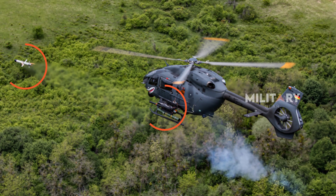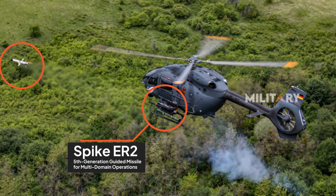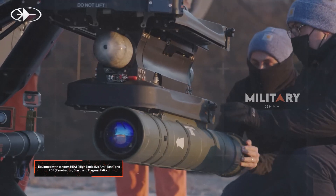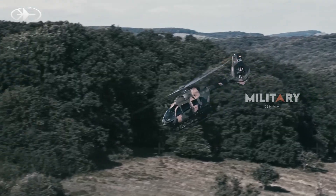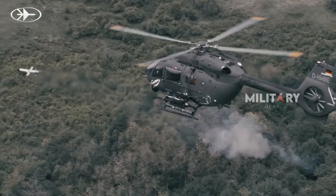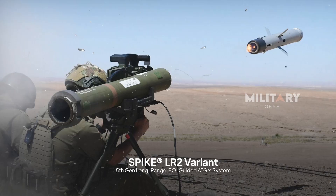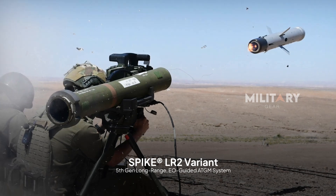The Spike ER-2 stands out for its versatility. As a fifth-generation guided missile, it is designed for multi-domain operations, enabling it to handle a wide array of missions. Equipped with tandem HEAT (high explosive anti-tank) and PBF (penetration blast and fragmentation) warheads, the missile is highly effective against various targets. Its resistance to electronic warfare ensures reliability in contested environments, and its integration with over 45 platforms demonstrates its adaptability, while low life cycle costs make it a cost-efficient option for modern militaries.